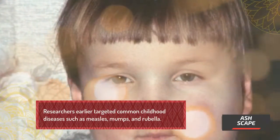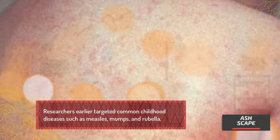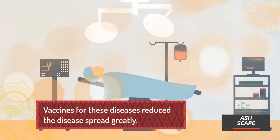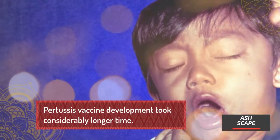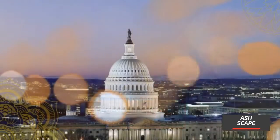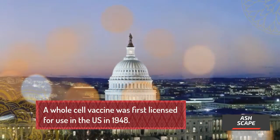Researchers earlier targeted common childhood diseases such as measles, mumps, and rubella. Vaccines for these diseases greatly reduced disease spread. Pertussis vaccine development took considerably longer. A whole-cell vaccine was first licensed for use in the U.S. in 1948.